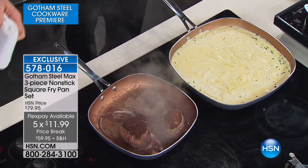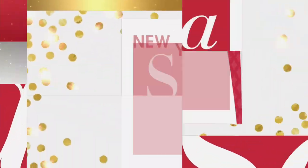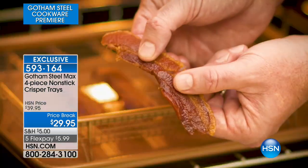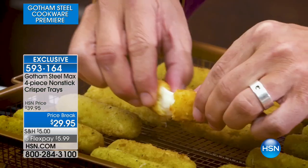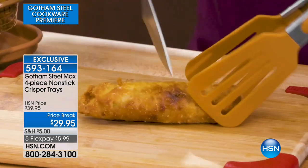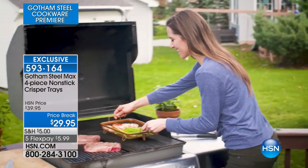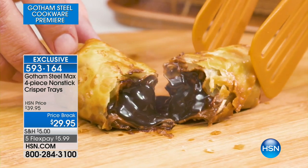Let me show you some of the other items still to come in our show tonight — all your favorites are back, and even better. The crisper trays are back — it's all about having crispy, air-fried food. This is a four-piece nonstick crisper tray set: not only do you get the crisper trays, you also get the baking sheets underneath them. We're talking fries, burgers, easy appetizers, frozen fish sticks — imagine having it crispy and delicious like it's fried, but not fried. Back tonight on Five Flex, so $5.99 on your charge card.